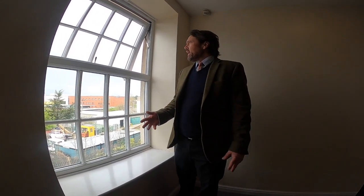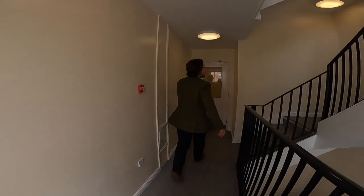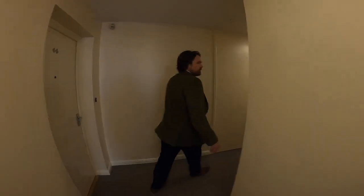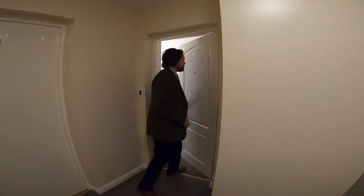So we're at the top of the stairs here now, just overlooking Gloucester Royal Hospital. There's a lift on the right-hand side here, and then we're straight into the apartment.